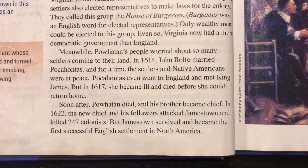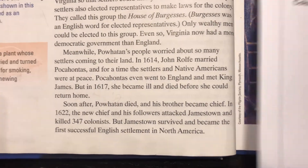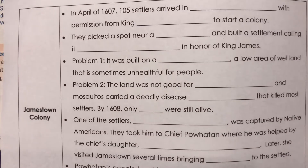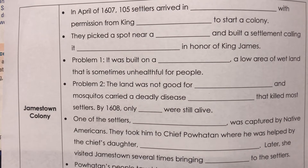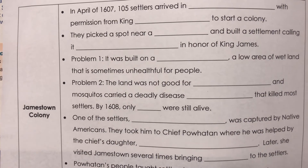Now I'd like you to pause this video and try to complete the Jamestown Colony fill-in-the-blanks on your own. Get as many as you can, then press play and we'll check our work together. So press pause now.